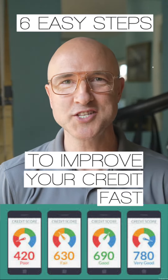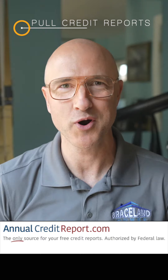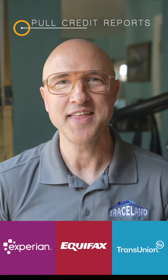Six easy steps to improve your credit score fast. Step one: pull your credit report. Use AnnualCreditReport.com to pull your credit reports from the three major U.S. credit bureaus for free every 12 months. Then thoroughly review each one page by page.